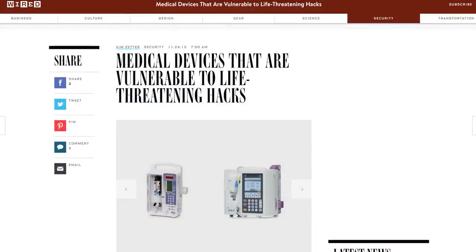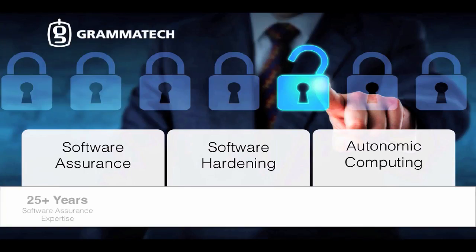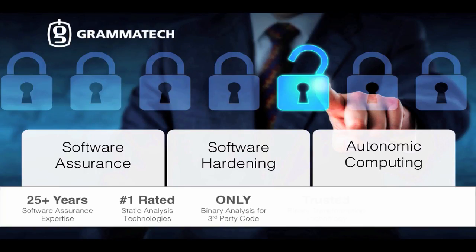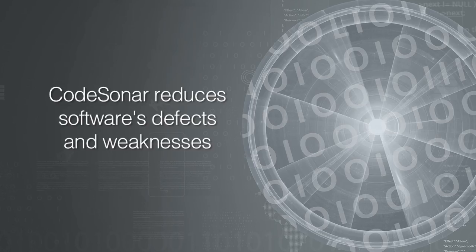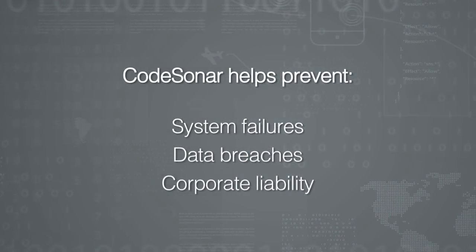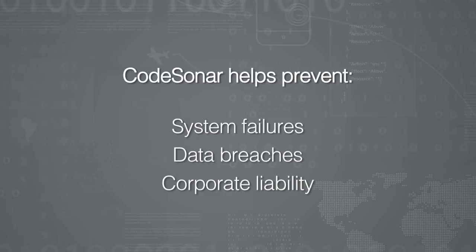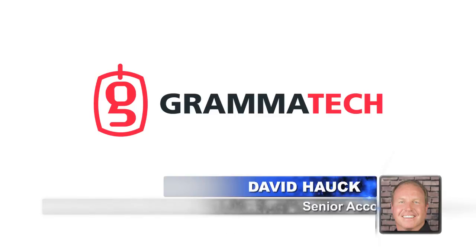As our world becomes increasingly connected, the threat of cyberattacks increases as well. Thankfully, our next guest company is facing that threat head-on. GrammaTech helps organizations develop and release high-quality software free of harmful defects and exploitable weaknesses that cause system failures, enable data breaches, and increase corporate liabilities in today's connected world. Joining us is David Houck, Senior Account Executive for GrammaTech.